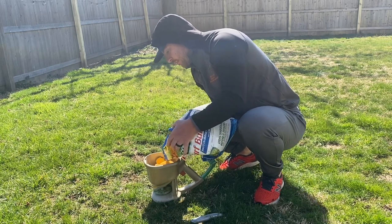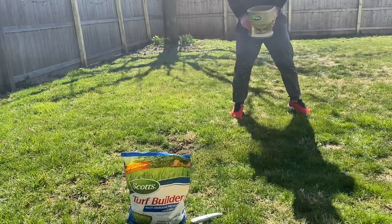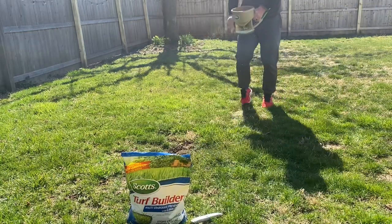Overall, Scott's Turf Builder with Lawn Food is a highly effective and easy-to-use product that is perfect for anyone looking to maintain a healthy and vibrant lawn.